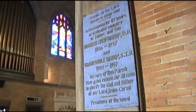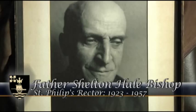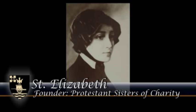Just to the right of the altar area is St. Elizabeth's Chapel, which is dedicated to the memory of St. Elizabeth, who was the founder of the Protestant Sisters of Charity in the 1800s. Proceeding from that chapel northward along the aisle, we arrive at the last stop in life's religious journey — the mortuary chapel — where caskets are laid out after a person passes on.